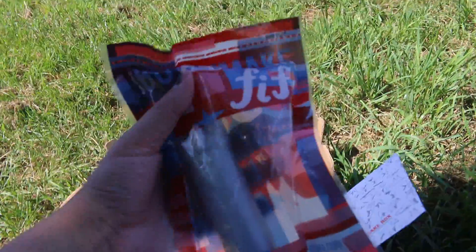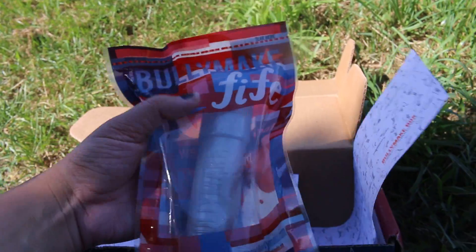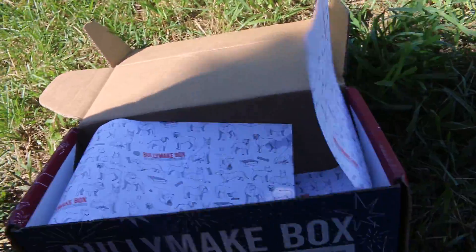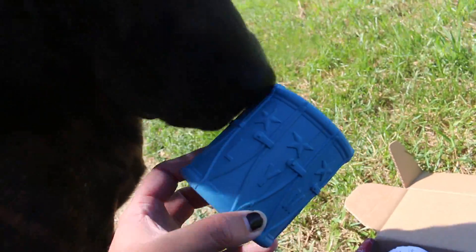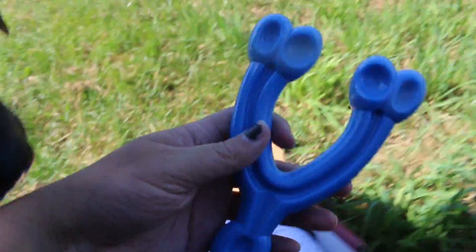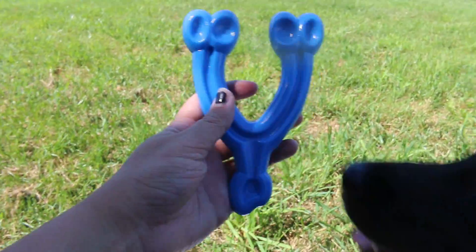And then here's the fifth item. I did see this one on my email as well. Do you want the drum, Nyla? No? I guess she doesn't want that. And then the last toy is this one, and I actually got this toy last month — which is fine because the dogs liked it anyways.